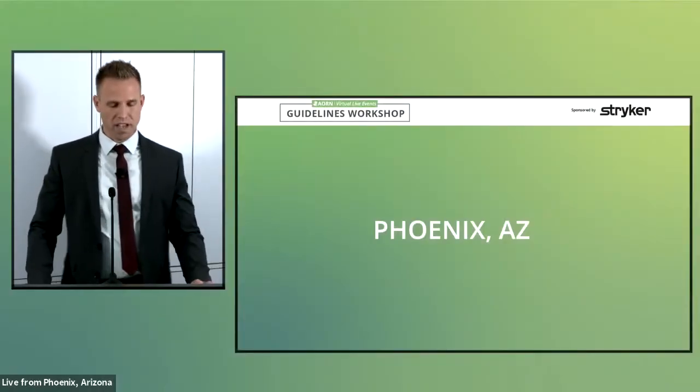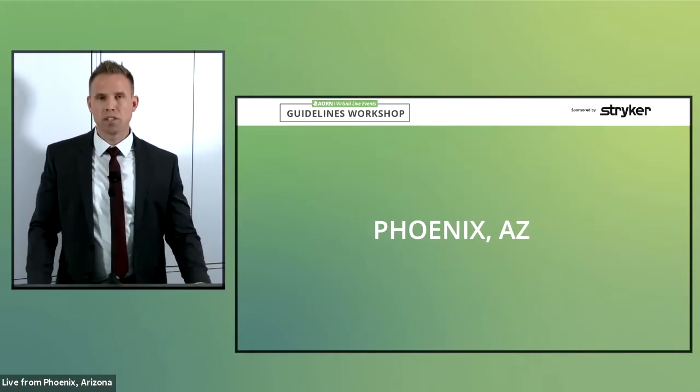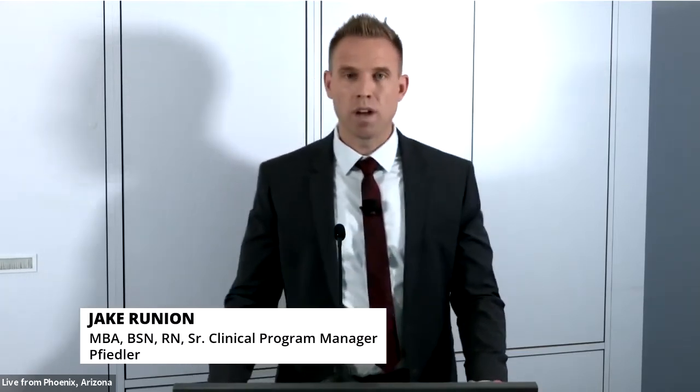Hello and welcome to the AORN Virtual Guidelines Workshop, live from the Stryker Mobile Experience here in beautiful Phoenix, Arizona, titled Surgical Smoke and RSI's Guidelines and Technology to Support Zero Harm. My name is Jake Runyon with AORN, and I will be your moderator for today's event.